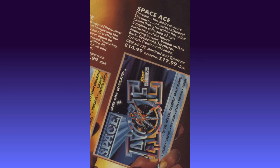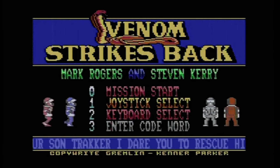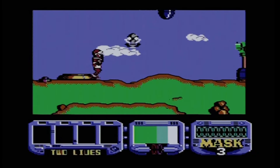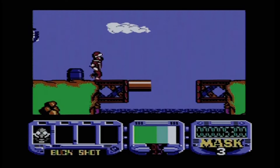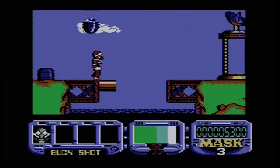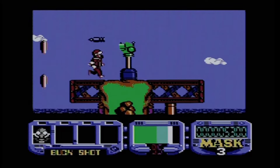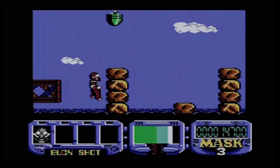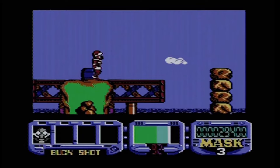First up is Venom Strikes Back, aka Mask 3, originally released by Gremlin Graphics in 1988, so probably only a couple of months old by the time it appeared on this compilation. This is a side-scrolling run-and-gun platformer and is the third game based on the popular Mask TV series and toyline from the mid-80s. Mask stands for Mobile Armoured Strike Command, and is a team led by Matt Tracker battling a criminal organisation known as Venom. In this game Matt's son has been kidnapped by Venom and taken to the moon.